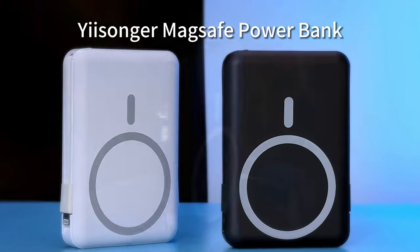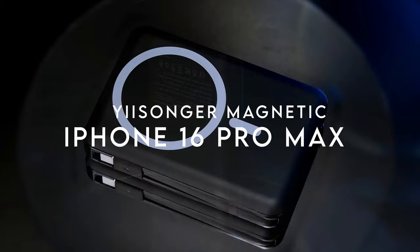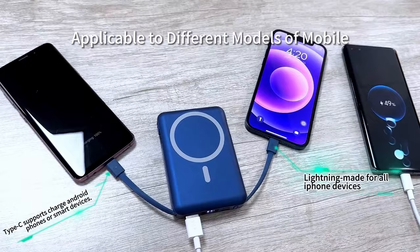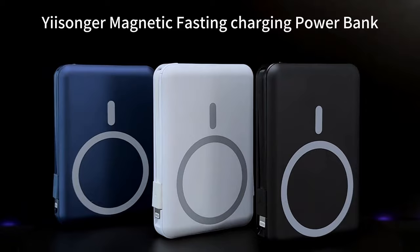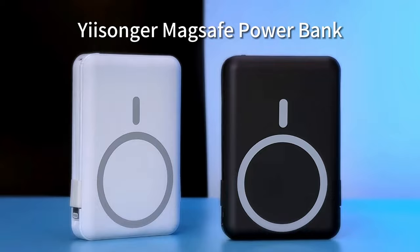On number three: the Yisonger Magnetic 10,000mAh Power Bank. This sleek and ultra-slim power bank might just be the travel buddy you've been looking for. It's incredibly portable — about the size of a bank card — and fits right in your pocket. Whether you're camping or on a long trip, this little guy has got you covered.